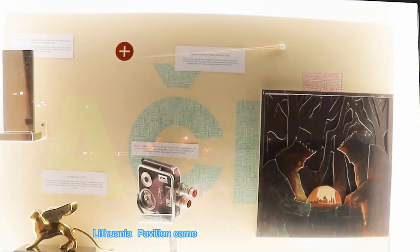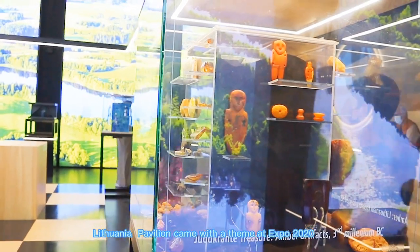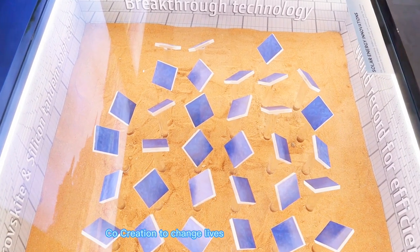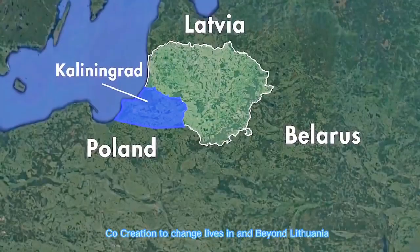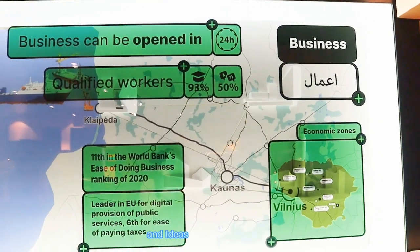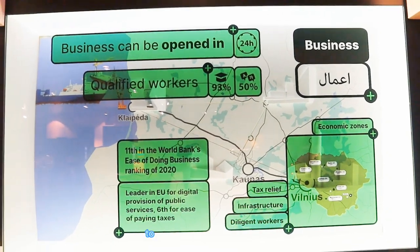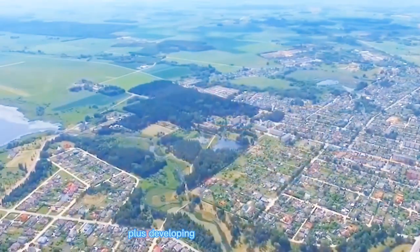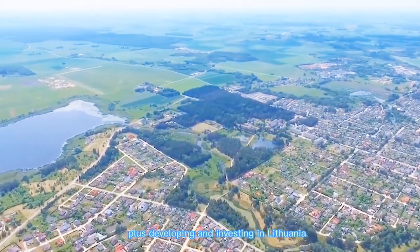Lithuania's pavilion came with a theme at Expo 2020 Dubai: co-creation to change lives in and beyond Lithuania. This means Lithuania is opening and welcoming people and ideas from all over the world to save and develop mother earth, while also developing and investing in Lithuania itself.